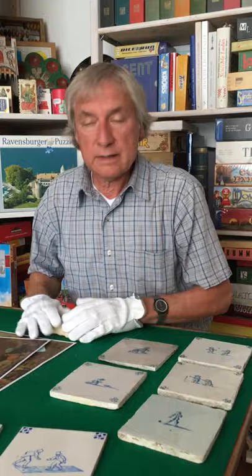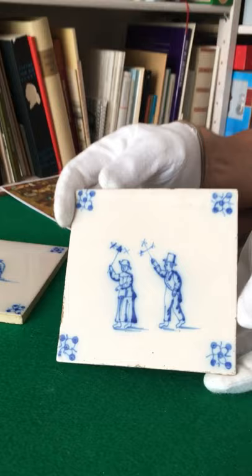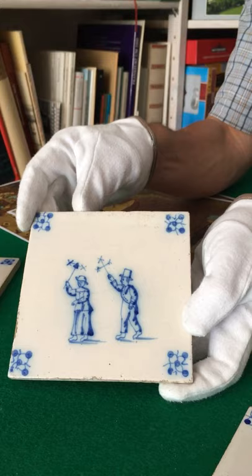As I said, these tiles were still produced in the 19th century and 20th century, and here we have two very nice examples of the late 19th century produced in Utrecht. Not all these tiles were produced in Delft but in several cities throughout the Netherlands. This is from Ravestein in Utrecht — a man and a woman playing with paper windmills. And this is an example with two people playing hopscotch.